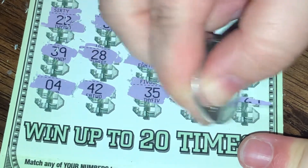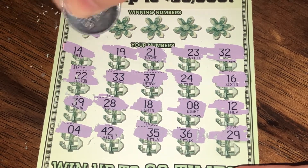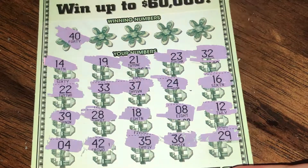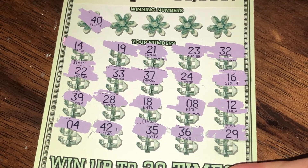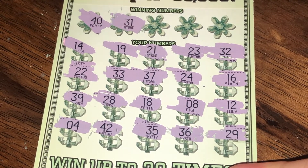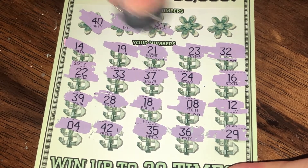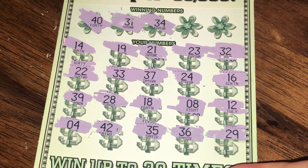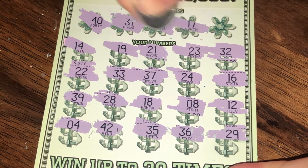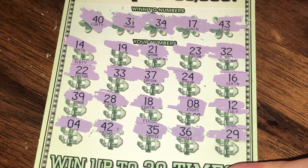Let's scratch this first one — we got no symbols on ticket number 56. We spent $25, so we're gonna see if we can get into the profit zone. Numbers are 40 — no luck. 31, no. 34, no. 17, no. And 43 — no. So the first one is a loser.